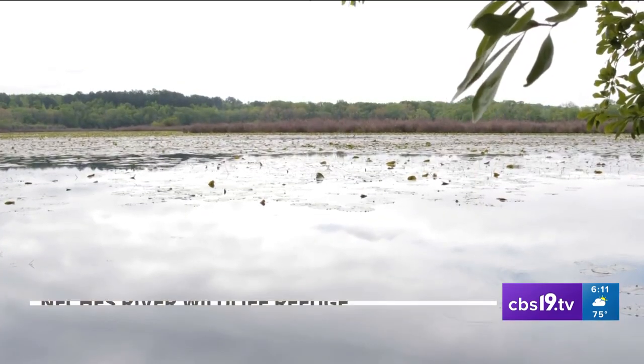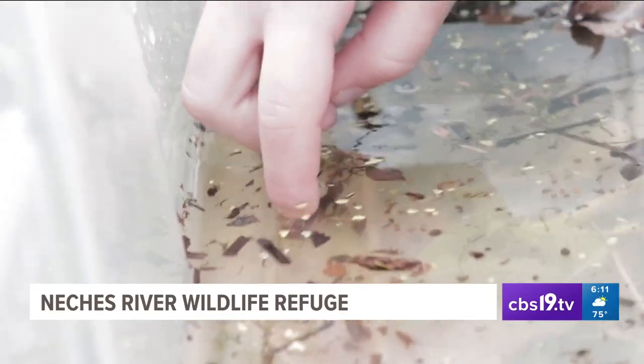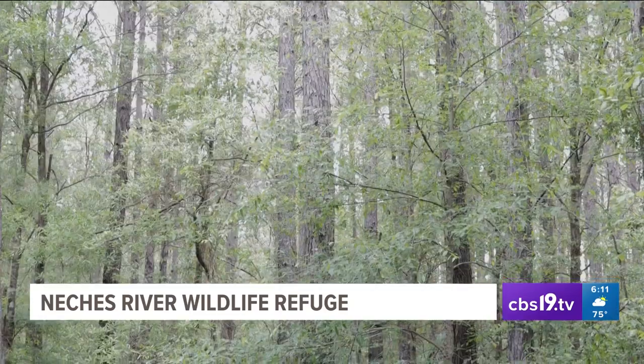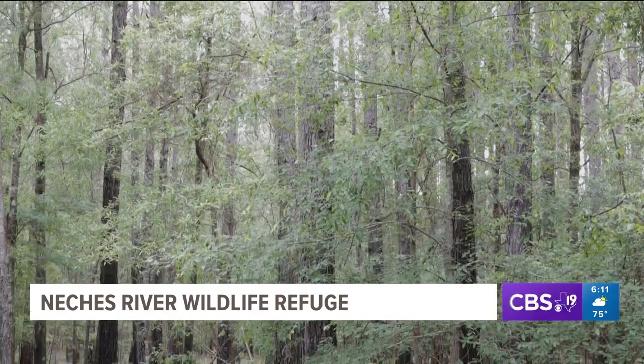In nature, it's often the little things that can have the biggest impact. The tiniest creatures play the biggest role in the life cycle of an East Texas National Wildlife Refuge.